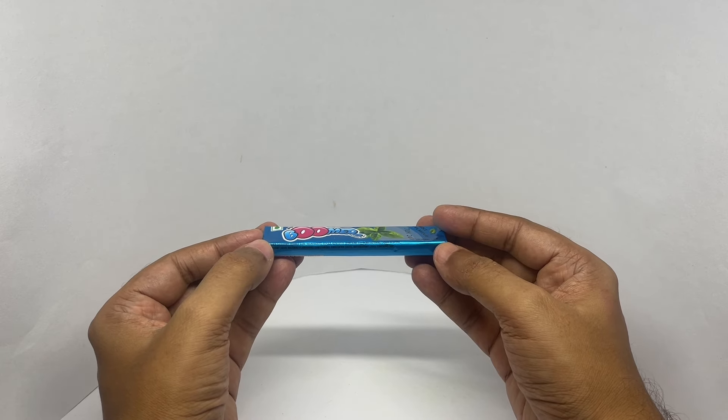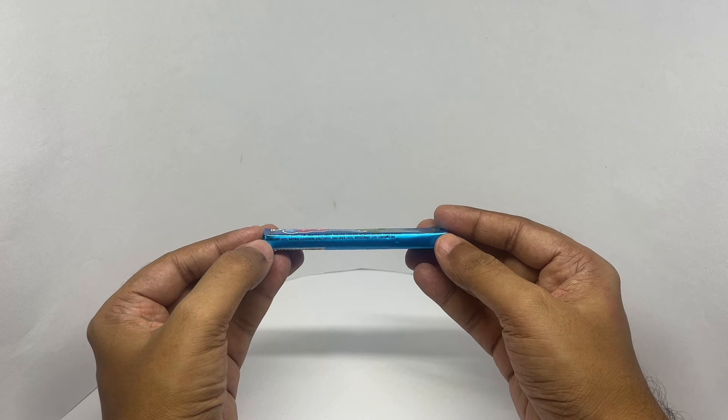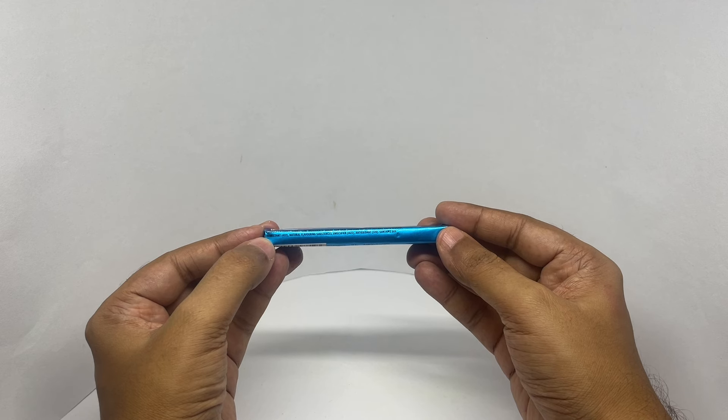Ingredients are sugar, gum base, contains soybean lecithin, liquid glucose, natural and artificial flavors, emulsifier, and antioxidants.